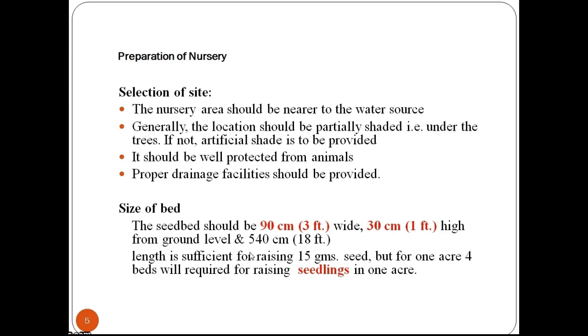Now let us see what important aspects constitute preparing a nursery. The nursery area should be nearer to the water source. Generally the location should be partially shaded, i.e. under trees; if not, artificial shade should be provided. It should be well protected from animals, and proper drainage facilities should be provided.